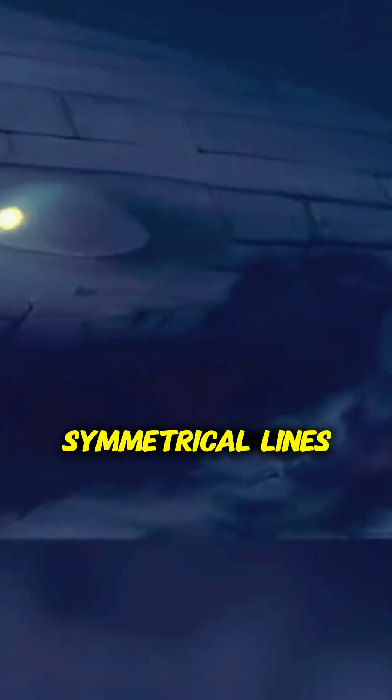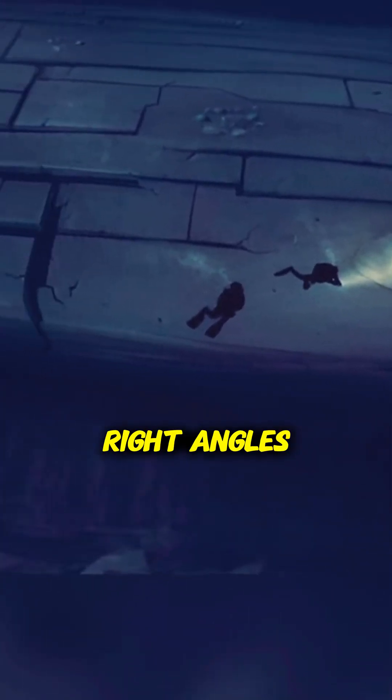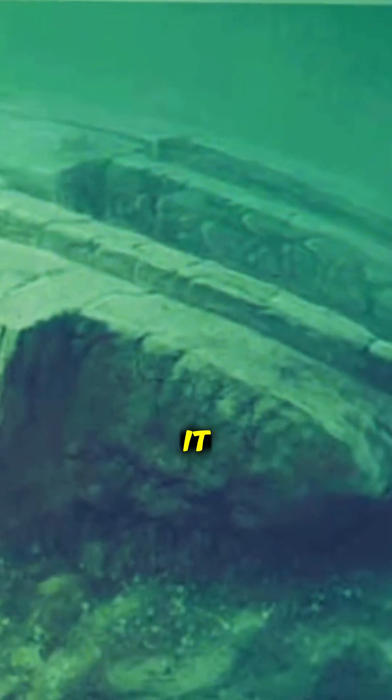It looked eerily like a crashed UFO, complete with symmetrical lines, right angles, and what appeared to be a staircase leading up to it.